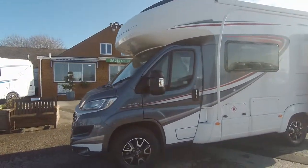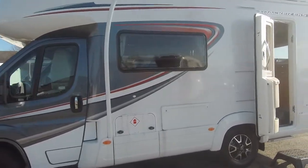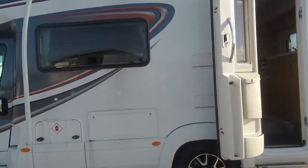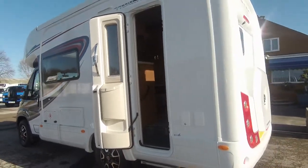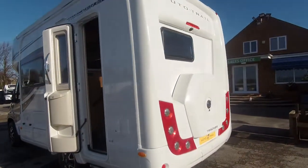Externally this comes with a solar panel, integrated awning, alloy wheels and reversing camera.